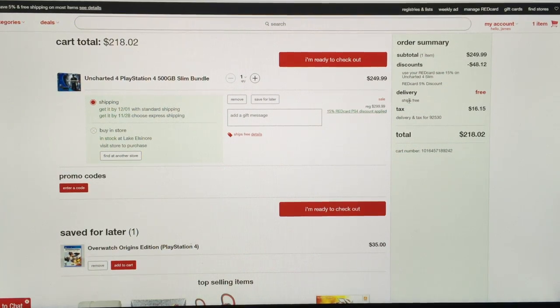You have to get it shipped, but since it's a big transaction it ships for free anyway. This will arrive December 1st for me, which makes it super easy. So it's $250 minus $48.12, free delivery, taxes $16.15 — my total is $218. You are not gonna find a better deal than that for a brand new bundle.